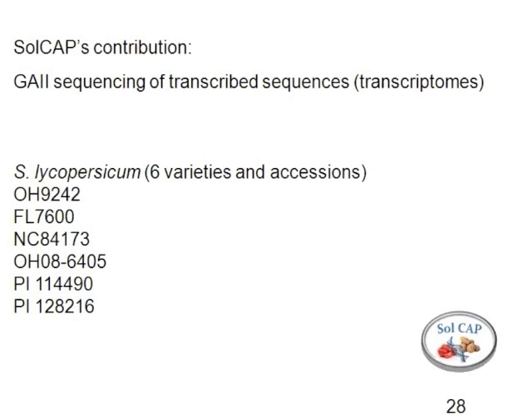PI114490 is a cherry type, which is a cerasiforme type, and PI128216 is a pimpinellifolium. I'm mentioning that because if you look at the GRIN website it's listed as an esculentum, but it's clearly a pimpinellifolium. This is one of several sources of resistance to bacterial spot.